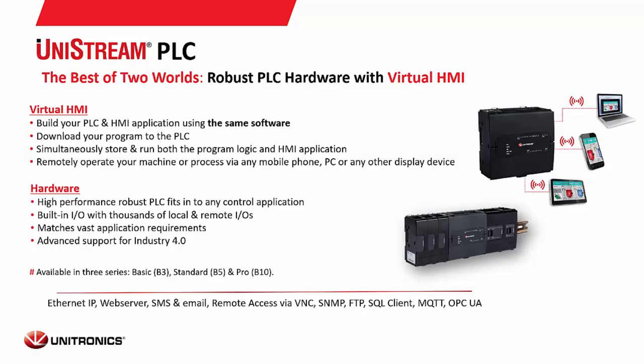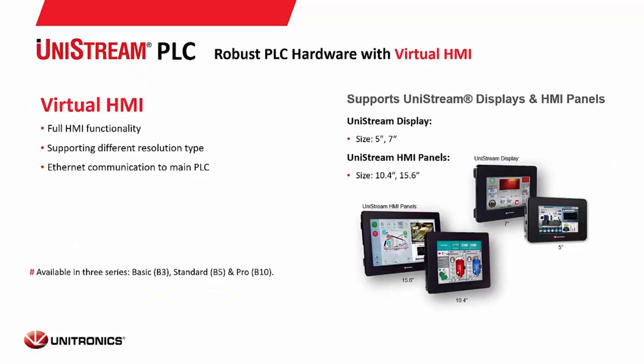The Unistream modular is a screen with a CPU that attaches to the back. You can have a select number of I/O expansion modules mounted to the back of the screen — there is no built-in I/O. This comes only in the B10 version with all the bells and whistles.